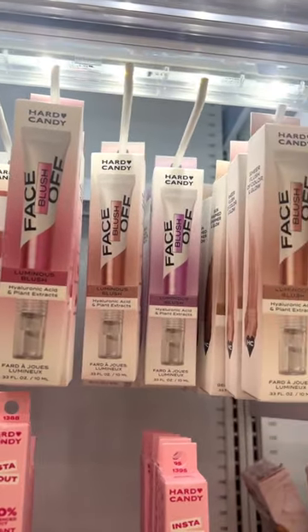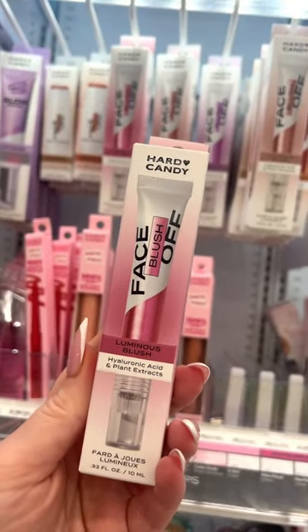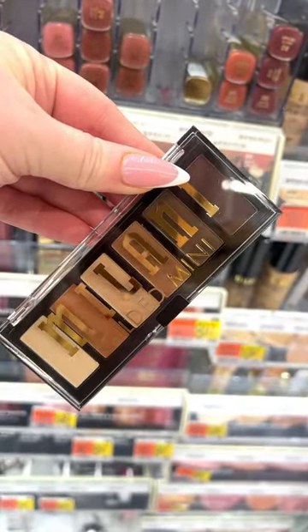These new Hard Candy Face Off Liquid Blushes are so pretty. They have a luminous finish, and this one in the shade Born Yesterday is the prettiest pink. The new Milani Gilded Mini Palettes are the perfect drugstore palette for every single day or for travel. Love how compact they are.